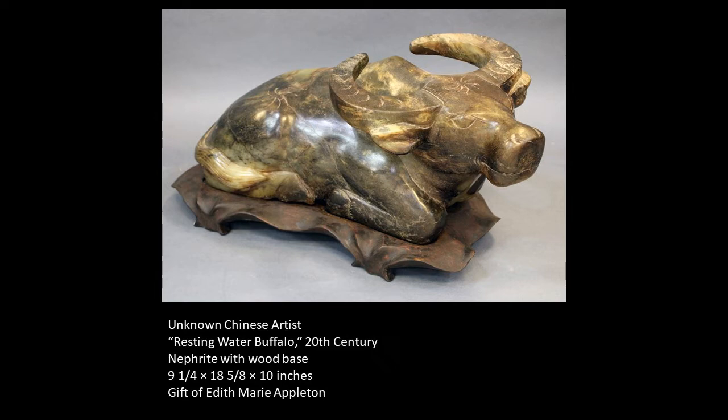It is made out of nephrite, which is a sedimentary mineral that is often confused with jade, although it is not a true jade. It can, however, often be green in color.